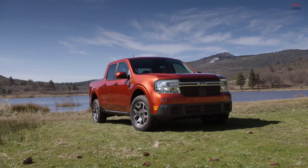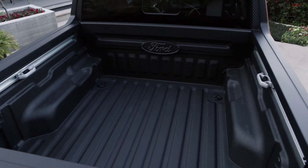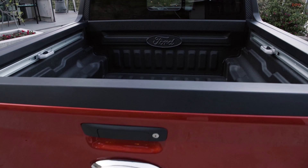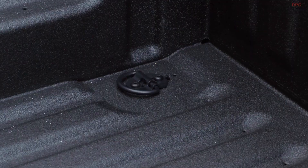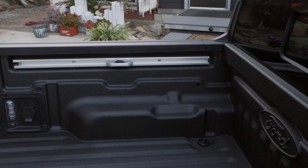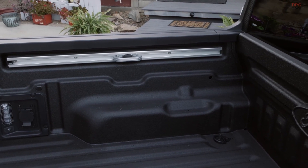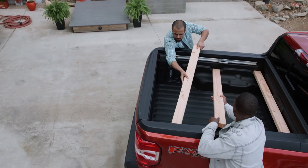The truck bed is a maker space. This flex bed system offers all kinds of organization and DIY solutions, like vertical and horizontal slots for 2x4 and 2x6 boards that you can use to build your own bike racks, service bed dividers, or any number of other solutions. A multi-position tailgate and 10 available tie-downs to secure your items.